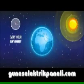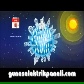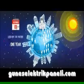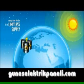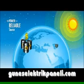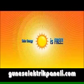Every hour, the sun's energy that falls on the planet is equal to the amount of energy used by the entire human population in one year. The energy from the sun is in limitless supply. Unlike oil or gas, solar power is a reliable source of energy whose prices never fluctuate. Solar energy is free.